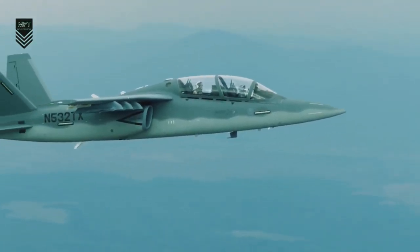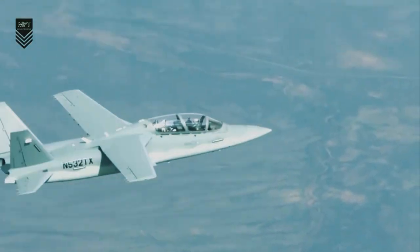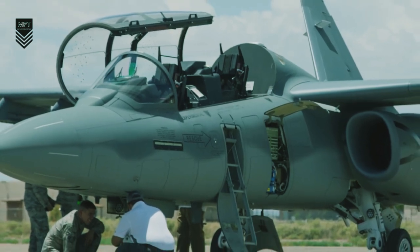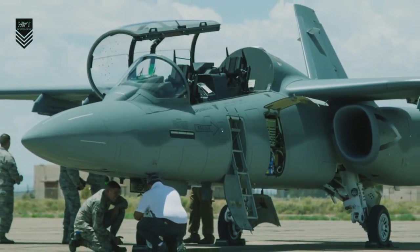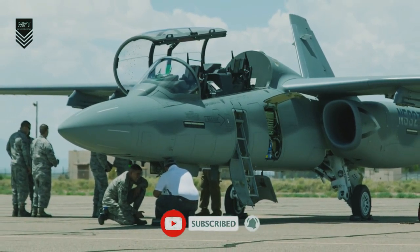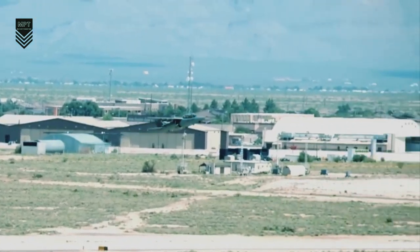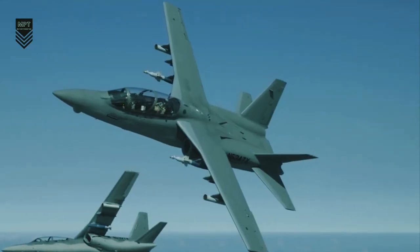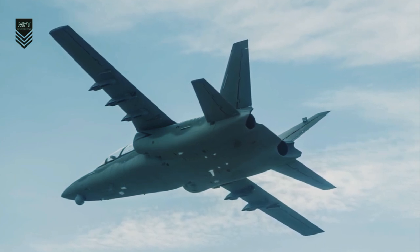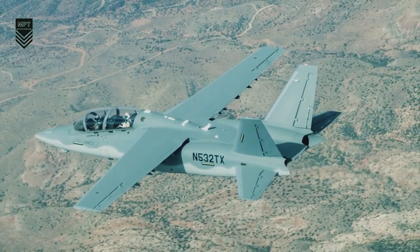Overall, low-cost fighter jets like the Scorpion could be a valuable asset for air forces in the future. They are affordable, easy to maintain, versatile, and particularly useful for missions such as patrolling contested airspace, supporting ground forces, and conducting ISR missions. However, they may not be as capable or survivable as traditional fighter jets in a combat environment. Whether they are a solution for future battles will depend on the specific needs of the air force, the budget available, and the threat environment.